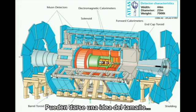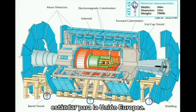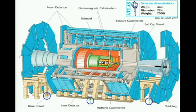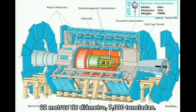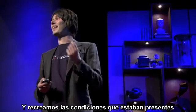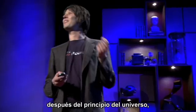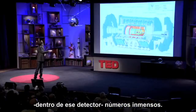You get some sense of the size — you can just see these EU standard-sized people underneath. 44 meters wide, 22 meters in diameter, 7,000 tons. And we recreate the conditions that were present less than a billionth of a second after the universe began, up to 600 million times a second inside that detector. Immense numbers.